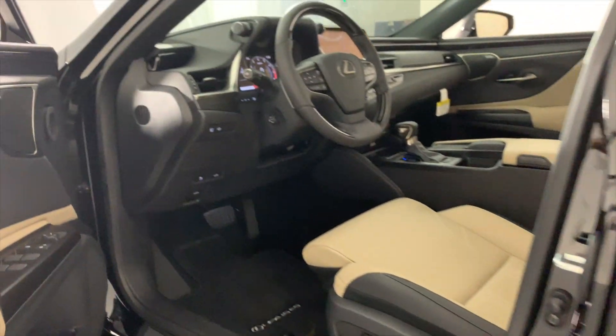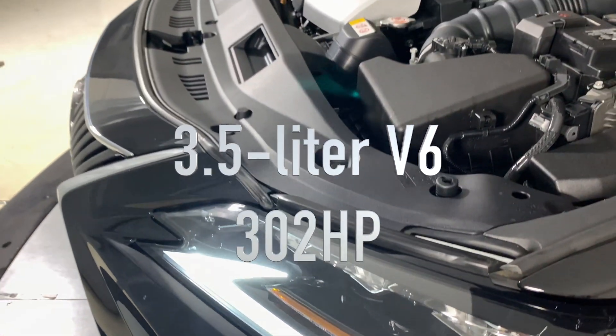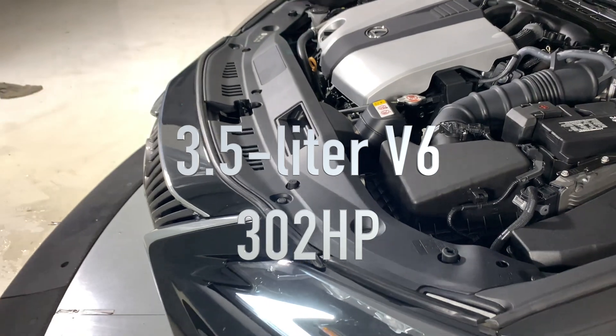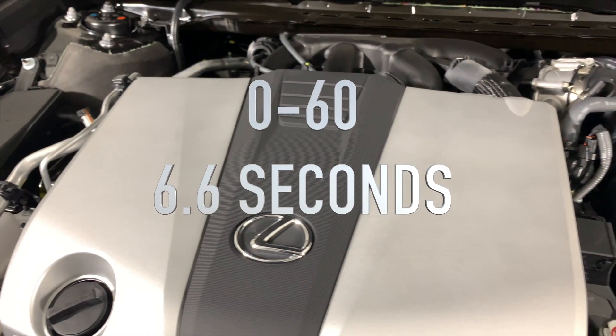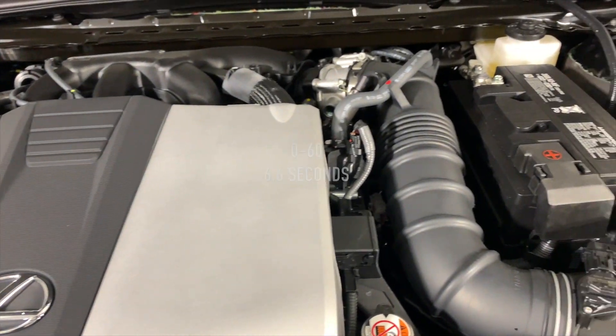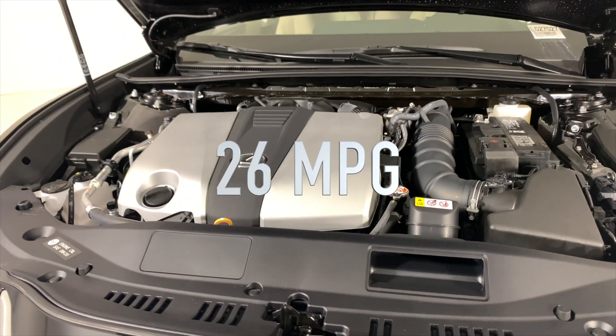When it comes to performance, the Lexus ES doesn't cut any corners. It features a new 3.5-liter V6 engine with D4S fuel injection, delivering 302 horsepower. It comes standard with an 8-speed automatic, and the fuel economy is looking pretty good with a combined 26 miles per gallon.